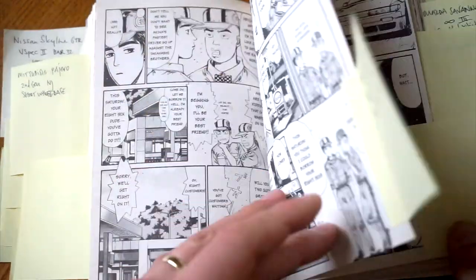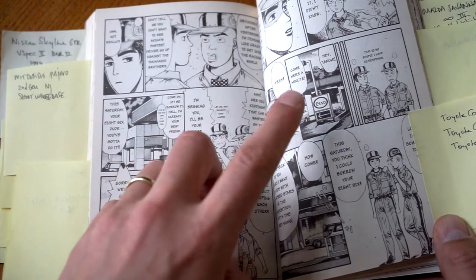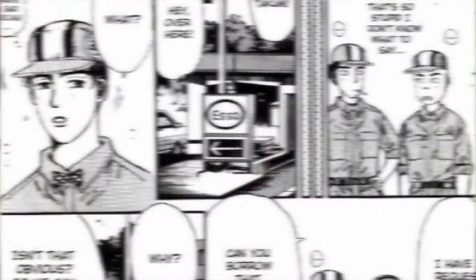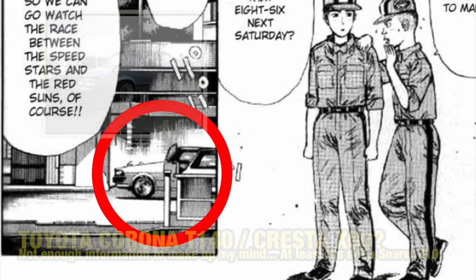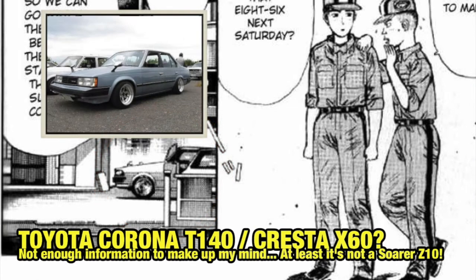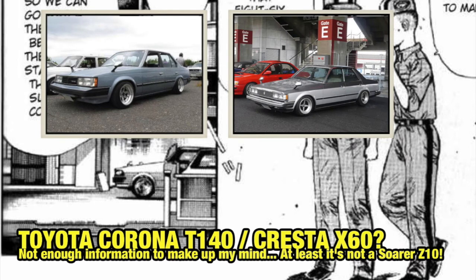On the next page we have two cars to try to identify, but one is quite difficult. The one at the bottom — I'm not sure about that one. It looks like a Corona T140, Cresta X60, or Soarer Z10. The Soarer Z10 never had black bumpers so I can rule that out — it's the typical Toyota shape. But because we're lacking the back part of the car, we cannot identify it positively as either the Corona or the Cresta.